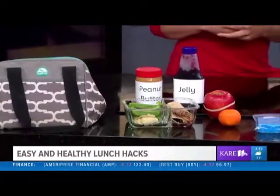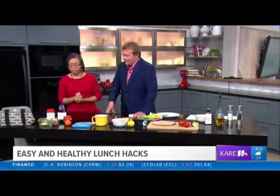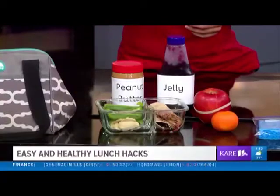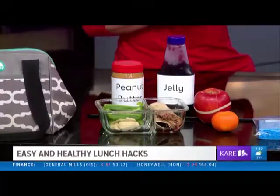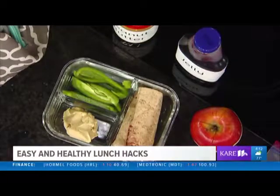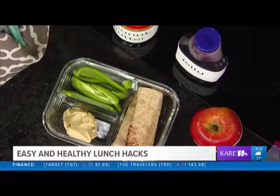You brought in some examples here. We have a peanut butter and jelly wrap here with some peppers and a little bit of hummus. With the wrap, you can use peanut butter, but if you have a school that doesn't allow allergens, you can use an alternative butter.